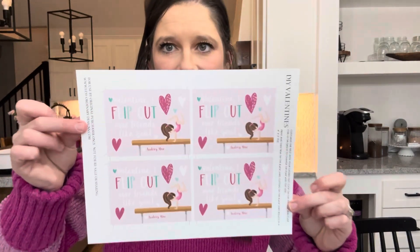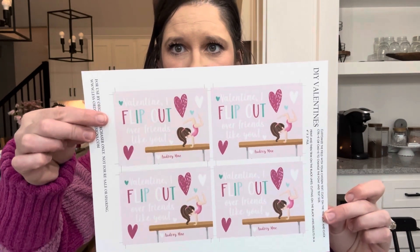For my daughter's class gifts — she's very into gymnastics. I found a gymnastics-themed printable on Etsy. We had so much leftover candy from her Barbie party, so I convinced her to use the leftover ring pops. I'm going to cut all that out.